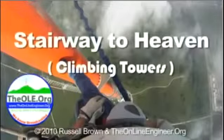And that's how you climb to the top of a transmission tower.